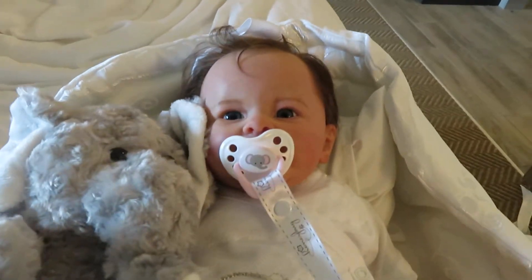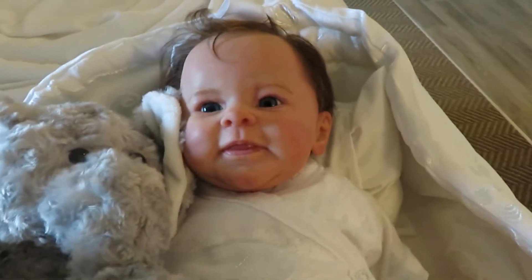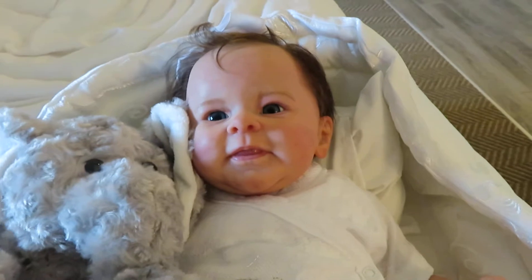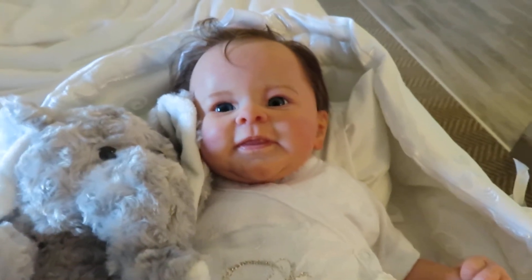She came with really nice goodies and we absolutely adore her. We'll let you know her name in the details video when we get home. Hope you guys like her, bye bye!